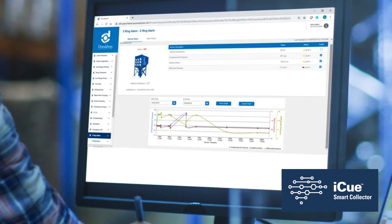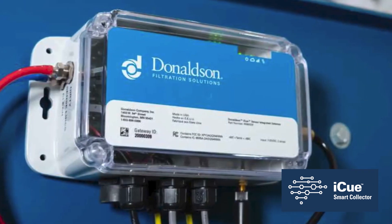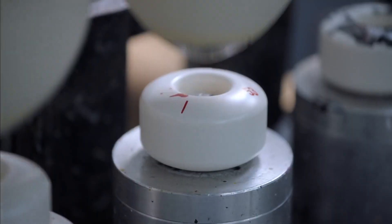And the IQ Connected Filtration Service remotely monitors the system to make sure things keep running smoothly.